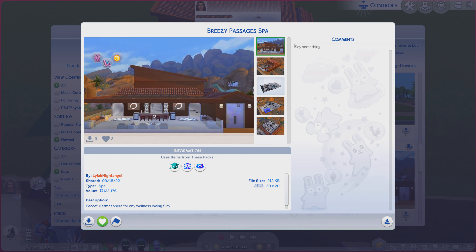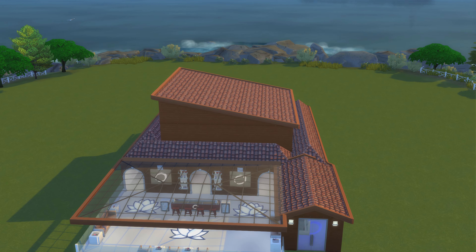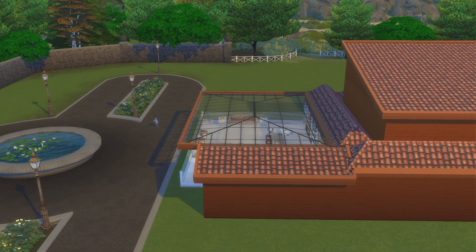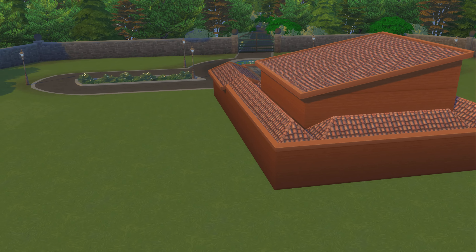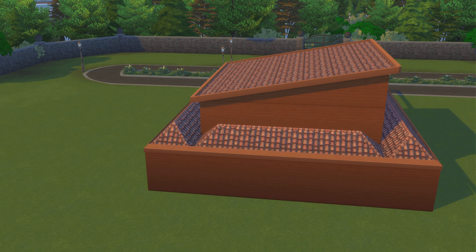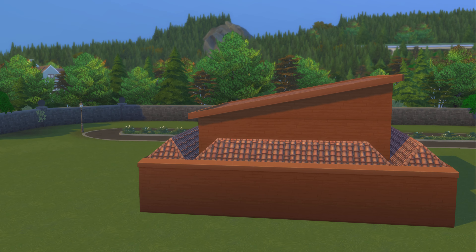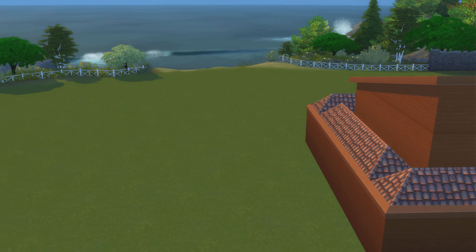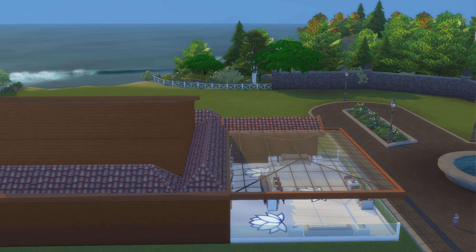These photos are doing the place justice, but we are still going to go take a look at it. It's been a while since I got to see a spa. Not much for windows on the outside. Let's go take a look at this bad boy.